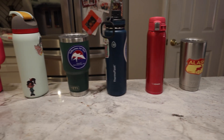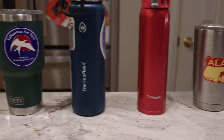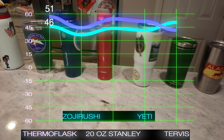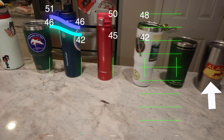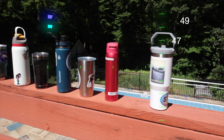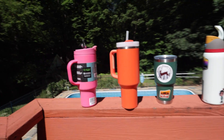The 30-ounce Yeti had a similar 1-degree change from 50 to 51 degrees. Here's where things really got interesting — the water temperatures in all but one of the remaining containers had actually decreased. The Thermoflask went from 51 to 46 degrees; the Zojirushi went from 46 to 42; the 20-ounce Stanley went from 50 to 45; the 20-ounce Yeti went from 48 to 42 degrees. The Tervis mug was the only container that didn't drop — it rose from 47 to 49 degrees. All containers were recapped and left in the heat for another 30 minutes.